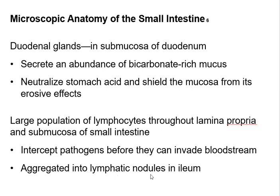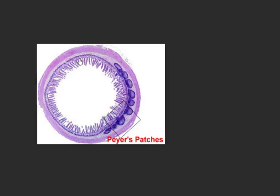The book uses the term lymphatic nodules instead of Peyer's patches — named after the person who discovered them. There's the muscular layer of the intestines, then the villi projecting into the lumen, and behind them you have immune cell nodules called Peyer's patches.